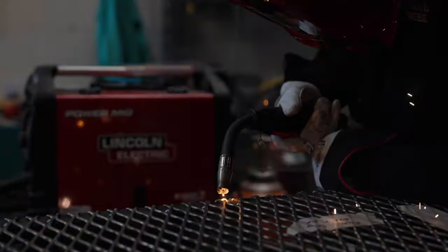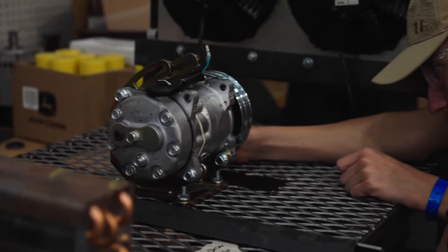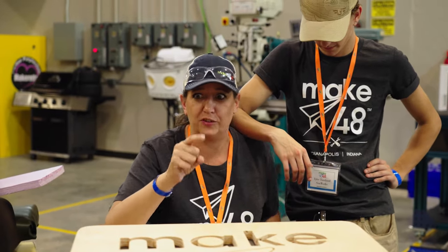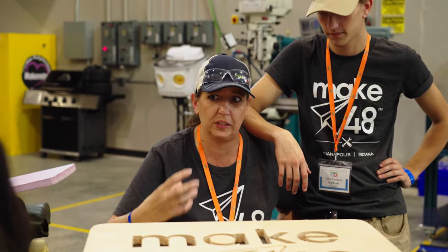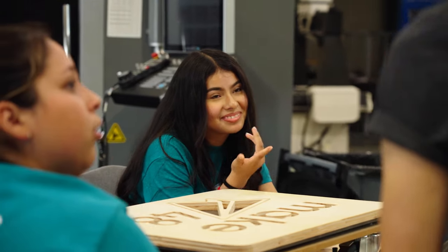I was involved in Make 48 — we were on the team last year in Indianapolis that won the competition. This year we decided to come back and contribute to help the teams achieve their goals. You have to really work on convincing people how much they need your product. It's nice to get some expert opinion when you start thinking in one direction and they bring up a slightly different direction — that starts opening up other doors of conversation.